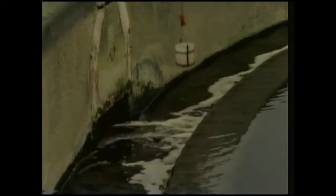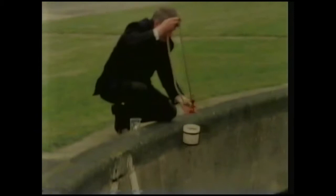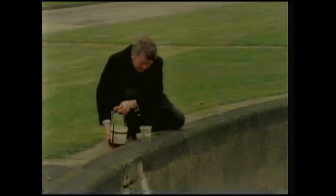Some protozoa live in colonies. Each individual is attached by a stalk. They feed by beating their hair-like cilia, creating a current that carries food particles towards them. After eight hours in the activated sludge tanks, the fluid is allowed to settle. The result: water clean enough and harmless enough to be discharged into the river.